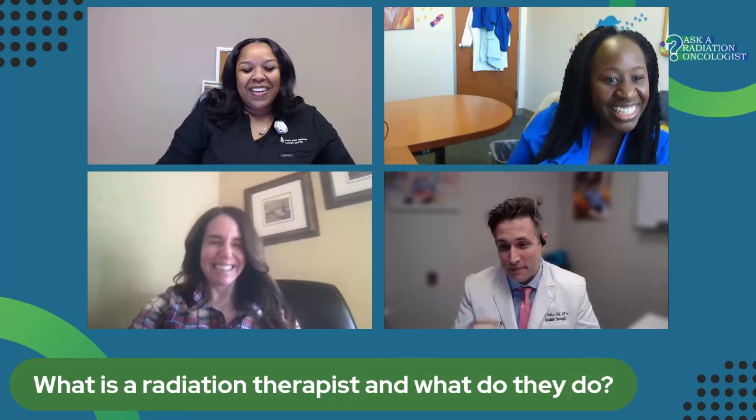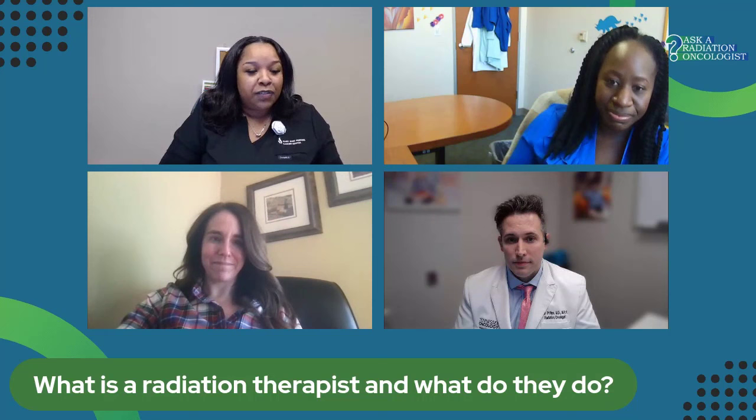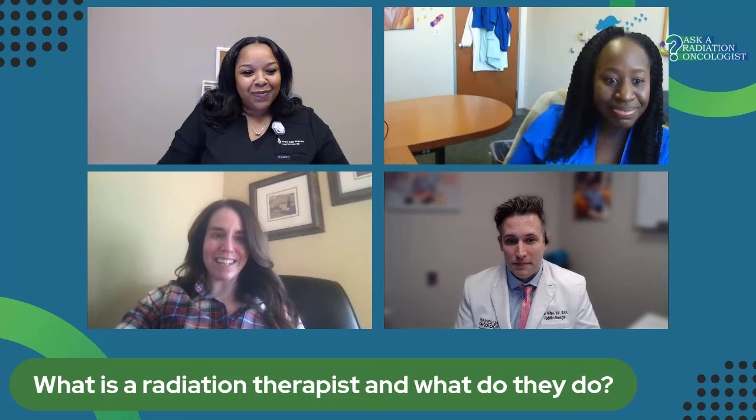Javonda, tell me about what a radiation therapist is and what you do. After the treatment plan is done and everyone's done their checks, they give it to the radiation therapist. Basically, the radiation therapist operates the radiation equipment and positions you for treatment every single day — Monday through Friday. They're also the go-between among nurses, doctors, and physicists. If you need anything or have any questions or concerns about your cancer or treatment, please reach out to your radiation therapist.